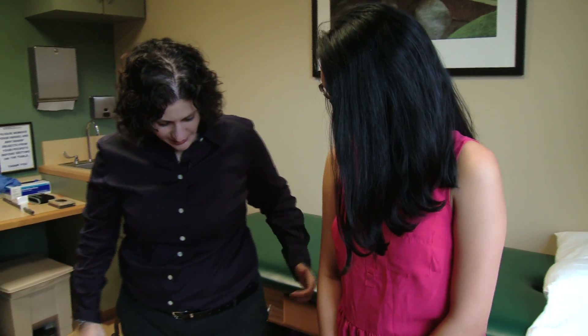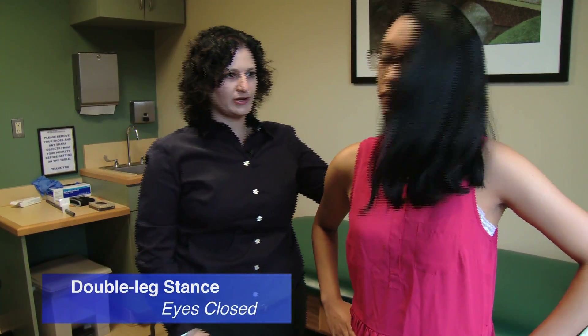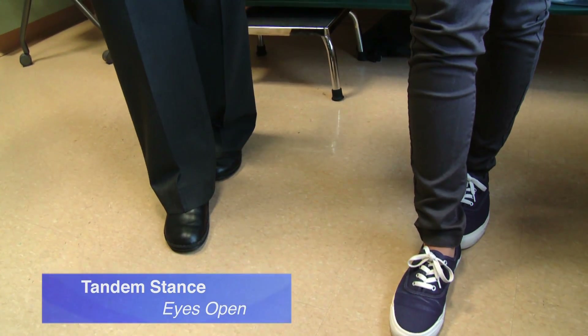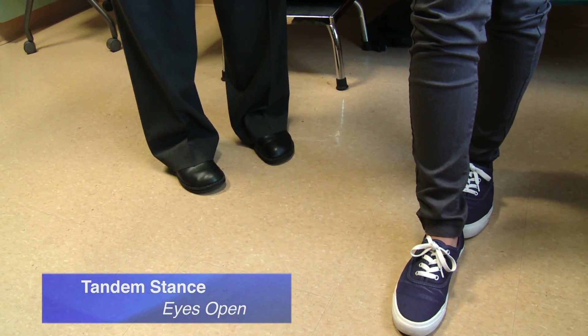The third part of the exam is we assess for balance because this can become impaired with a concussion. So what I'm going to have you do is you're going to put your feet together, put your hands on your hips like this, and you're going to close your eyes. Next thing I'm going to have you do — which foot do you kick with? Right. Right foot right in front of that left one. Put your hands on your hips. We're just going to have you stand with your eyes open. Now for this one, I want you to close your eyes and stand right there.